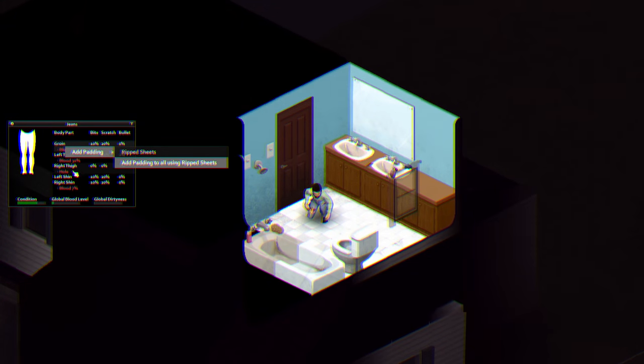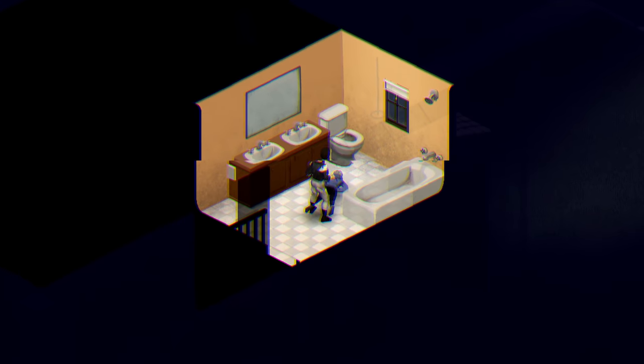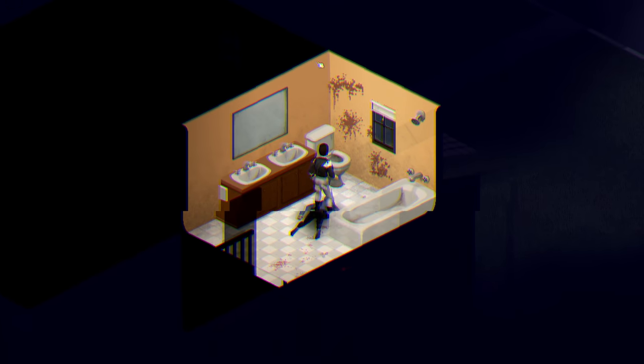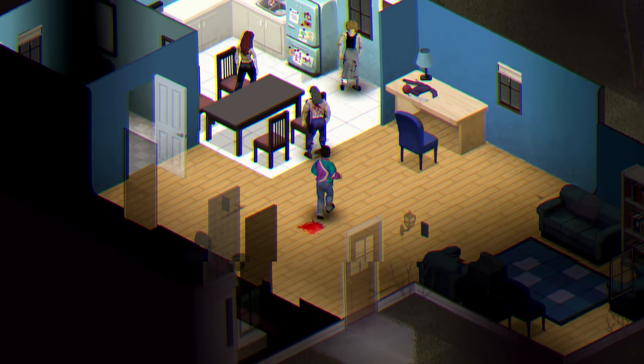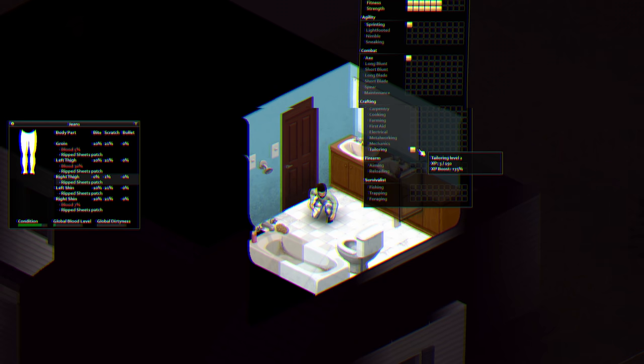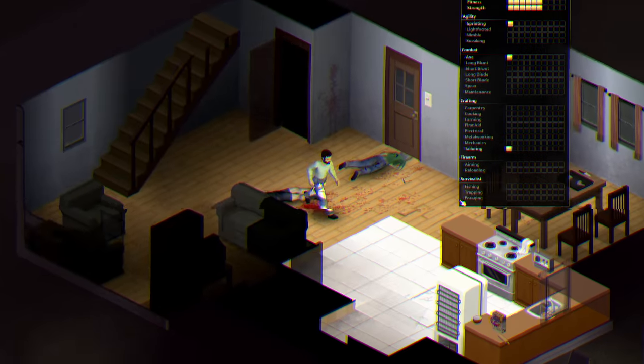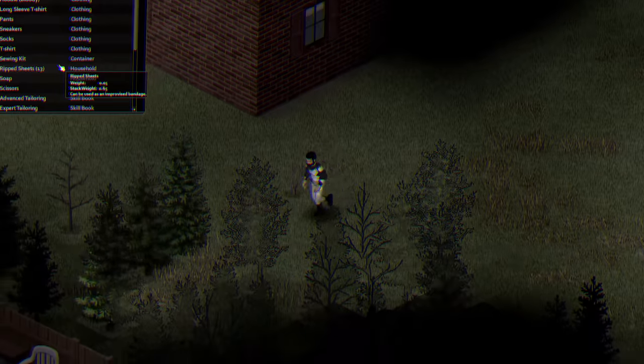Here's why you should grind tailoring in Project Zomboid. Tailoring is the latest skill added in Build 41 and was paired with the new clothing mechanics. It gives the player the ability to repair and reinforce clothing to reduce the chance of scratches, bites, and freezing in the cold.